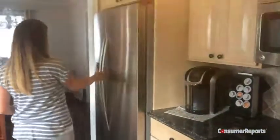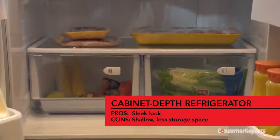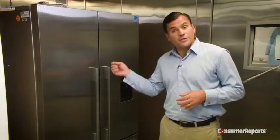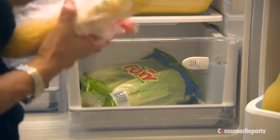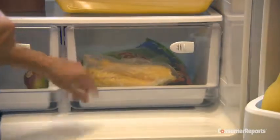Cabinet-depth refrigerators are designed to be flushed to the counters, with the doors usually extending past the countertop. These refrigerators are shallow — about 29 to 30 inches deep. Cabinet-depth refrigerators are available as side-by-sides, and the French door style is even more popular. Expect to pay $1,300 to $3,500, with French door models starting at $1,500.